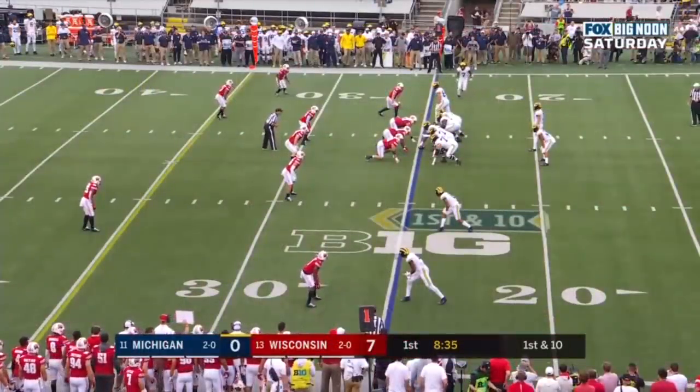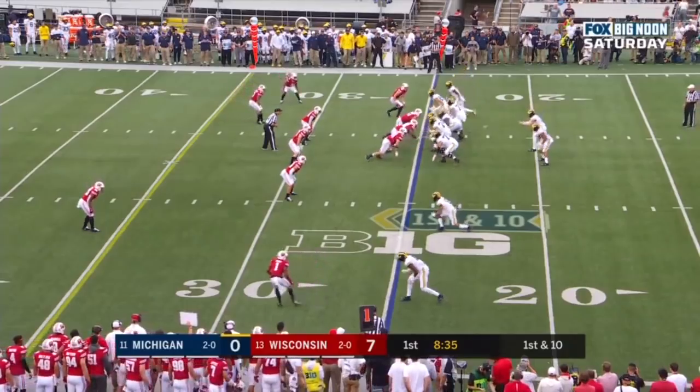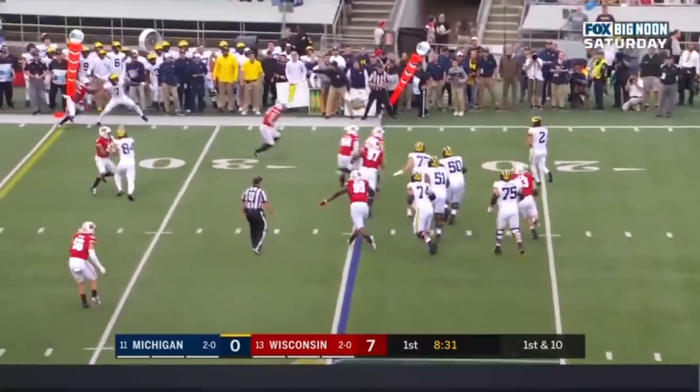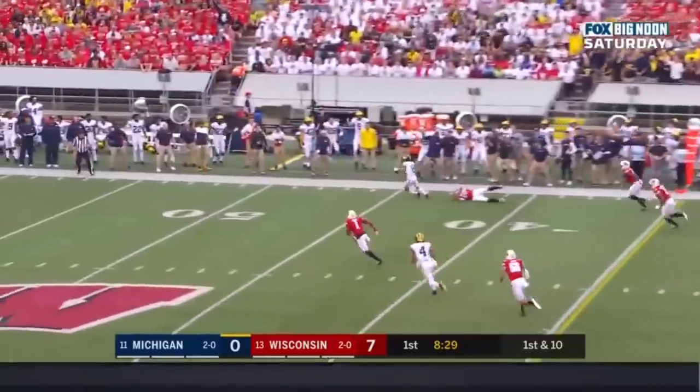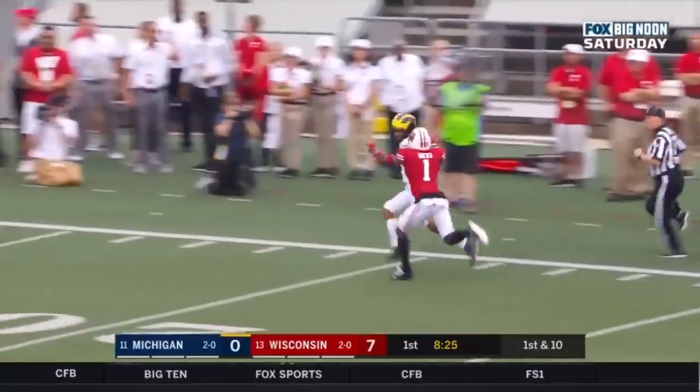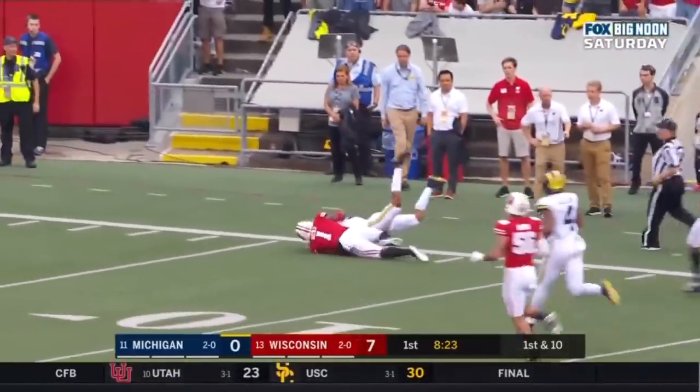They've missed their explosive plays when they've had wide receivers open — all of those things have to get cleaned up. Patterson looking to throw on first down, scrambles out of the pocket and delivers. It's caught by Roddy Bell down the sideline, first play of the game, and the Wolverines come up big.